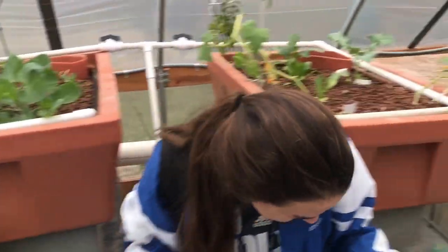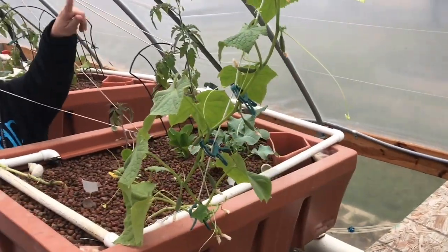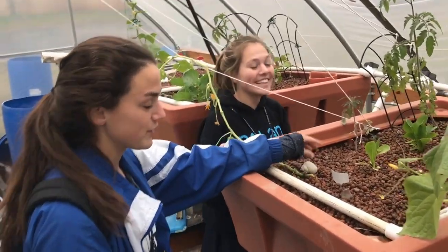Then over here we have another pumpkin. We have some more cucumbers. Kimmy, count them. 1, 2, 3, 4, 5, 6, 7, 8. We have a real-life shell. It's real and it's live.